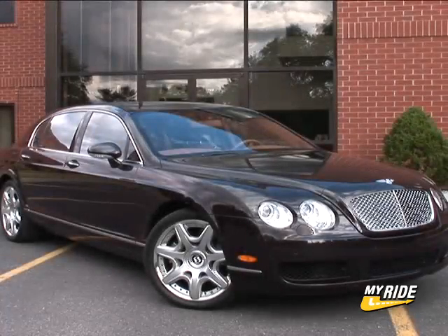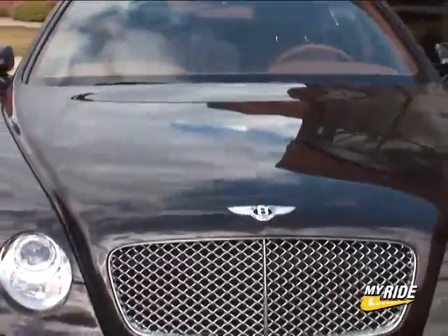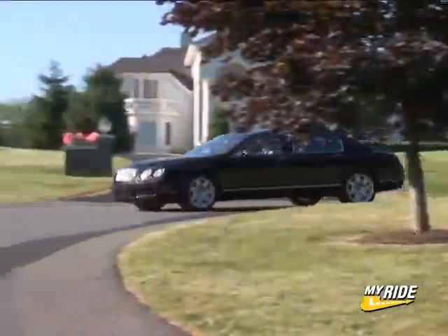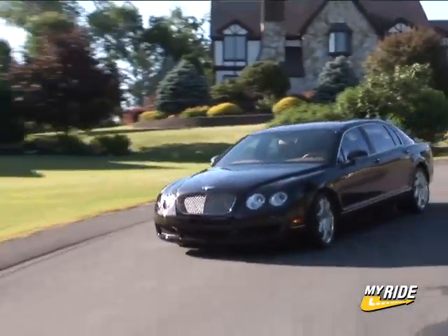Based on the stunningly beautiful Continental GT, this is the 2007 Bentley Continental Flying Spur, a modern high-performance luxury sedan from a stately English car company.